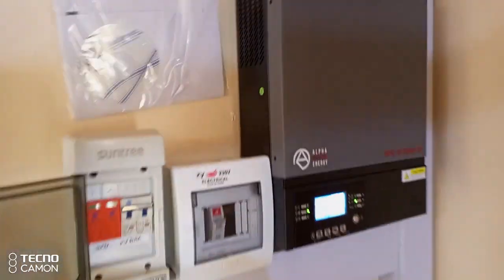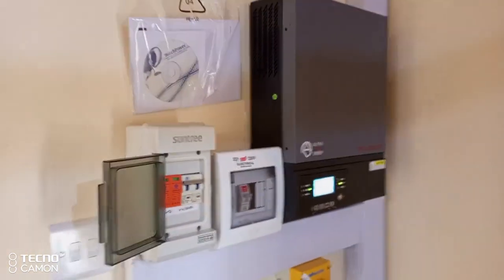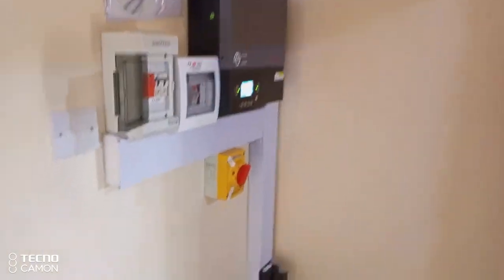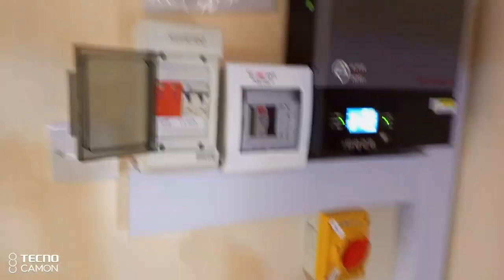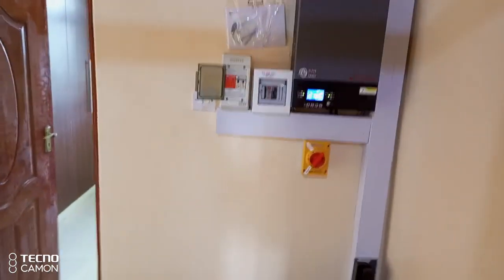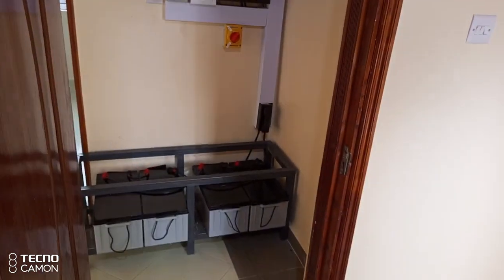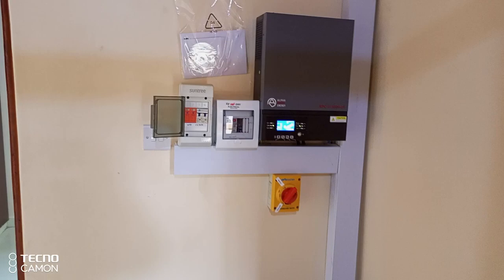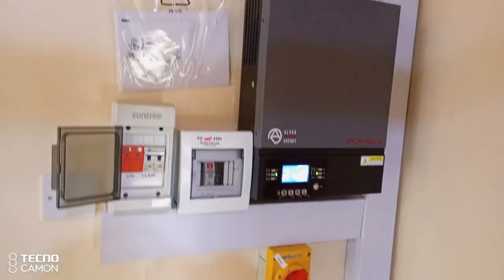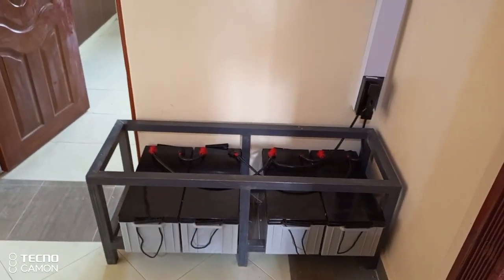This is Power Africa Solar. If you are completely off-grid, you need power, and you don't have any grid connectivity in the near future — contact us at Power Africa Solar and have your system installed. Thank you very much. You can always get us in Nairobi at Platinum Square, and in Kisumu at Alpha House. Welcome.